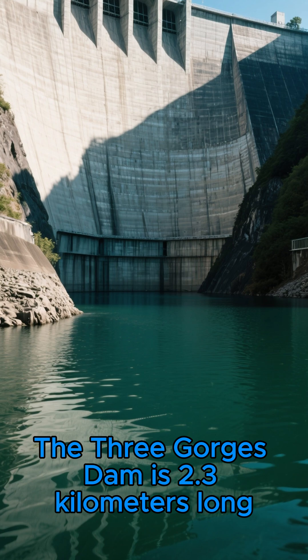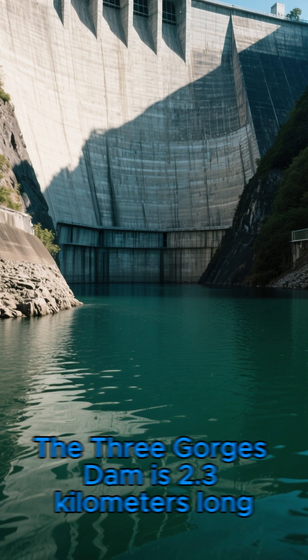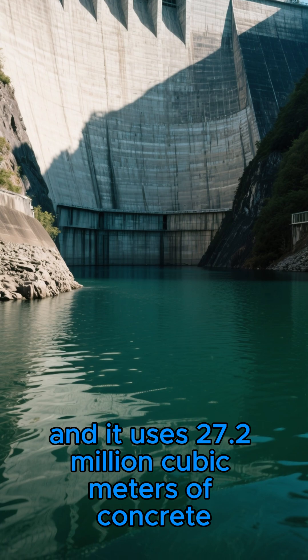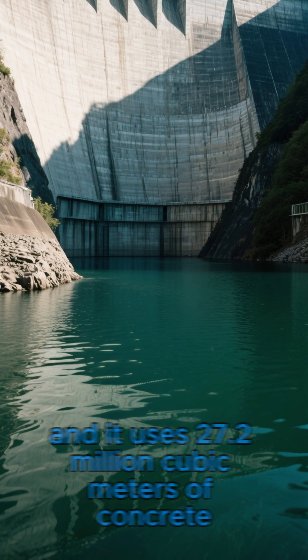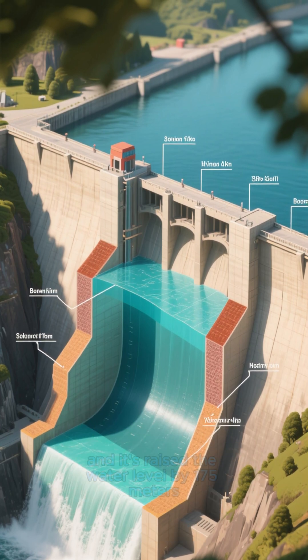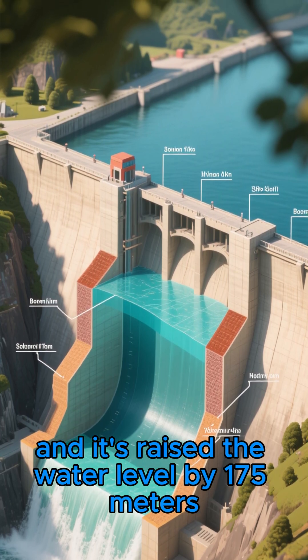The Three Gorges Dam is 2.3 kilometers long, 185 meters tall, and it uses 27.2 million cubic meters of concrete. The reservoir created by the dam is 39.3 cubic kilometers in volume, and it's raised the water level by 175 meters.